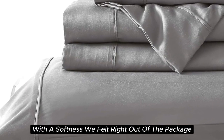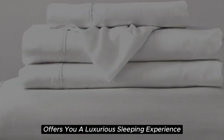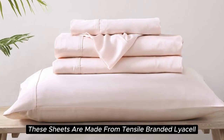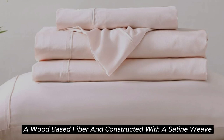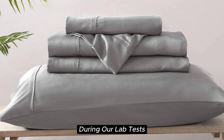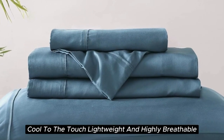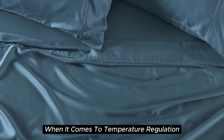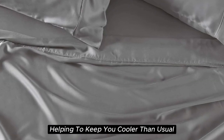With a softness we felt right out of the package during testing, this Brielle Home sheet offers a luxurious sleeping experience at a lower price than pure silk. These sheets are made from Tencel branded Lyocell, a wood-based fiber, and constructed with a sateen weave for a smooth and glossy texture. During our lab tests, we found these 300 thread count sheets to be cool to the touch, lightweight, and highly breathable. When it comes to temperature regulation, we found the set to be a step above normal sheets, helping to keep you cooler than usual.